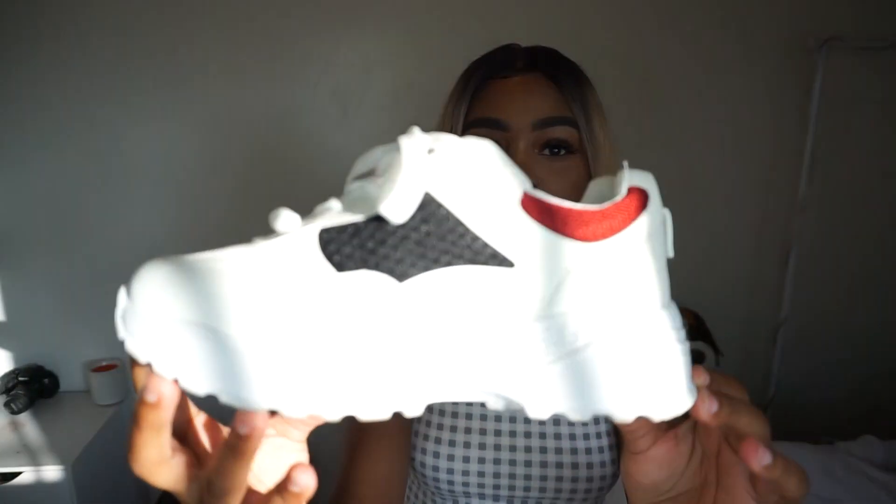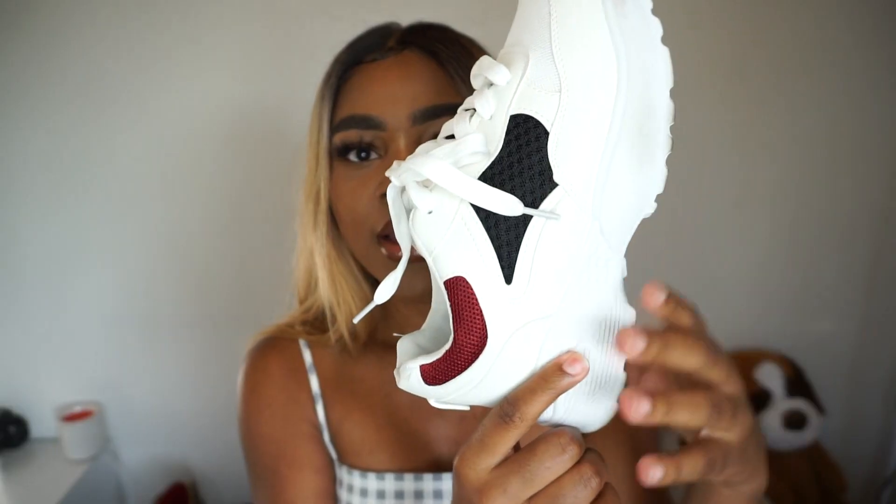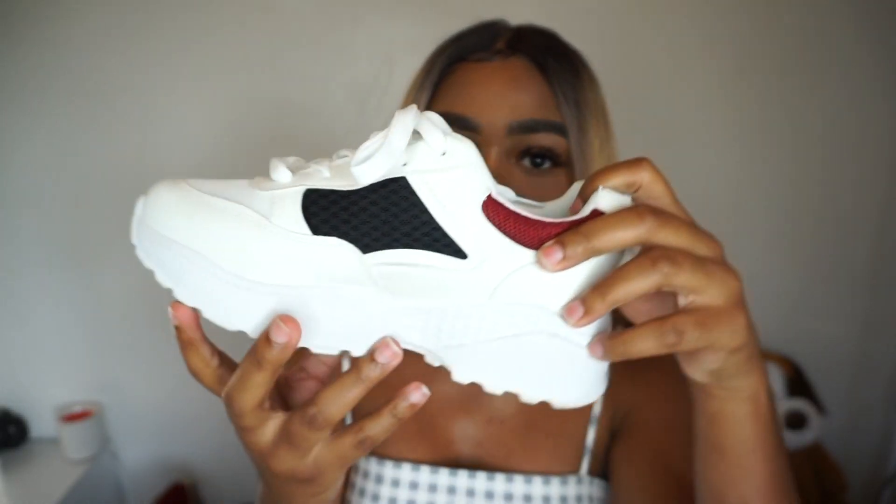Now we're going to do Fashion Nova. I pretty much got all shoes from Fashion Nova — that is what I got. The first pair is black with like a burgundy color — super pretty. All the shoes I got in a size 7½ because I feel like they come true to size. I'm going to start wearing really thick socks with my shoes from now on because thick socks are way more comfortable than thin socks — maybe that's why I've never worn socks before.